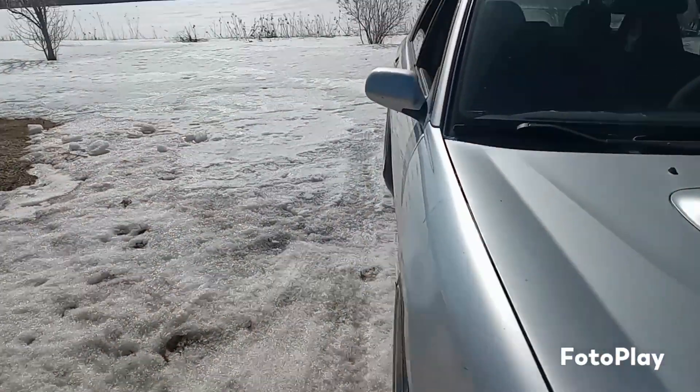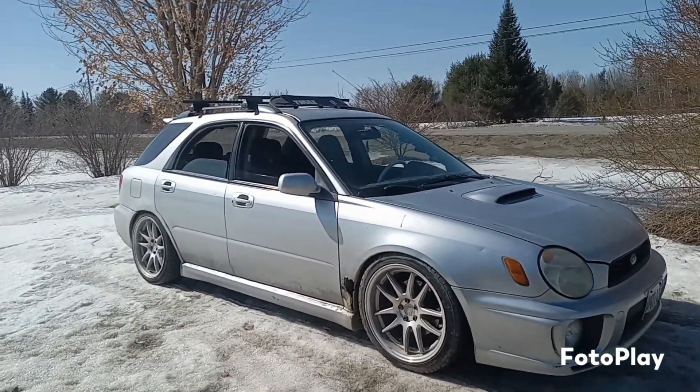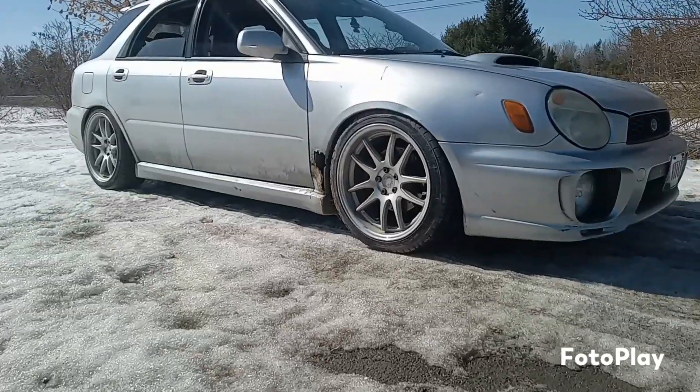So there's a walk around of my WRX. Don't forget to like, share, and subscribe guys, and have a great day.